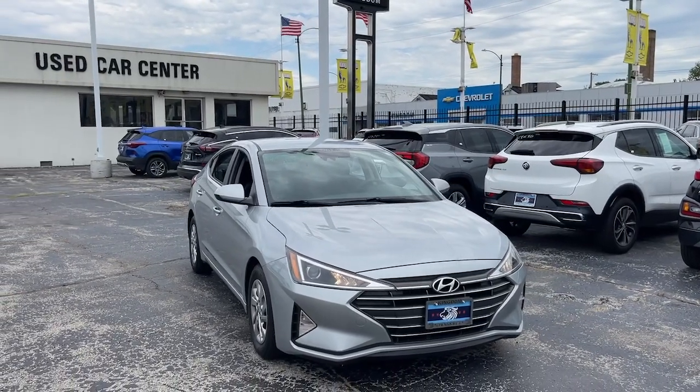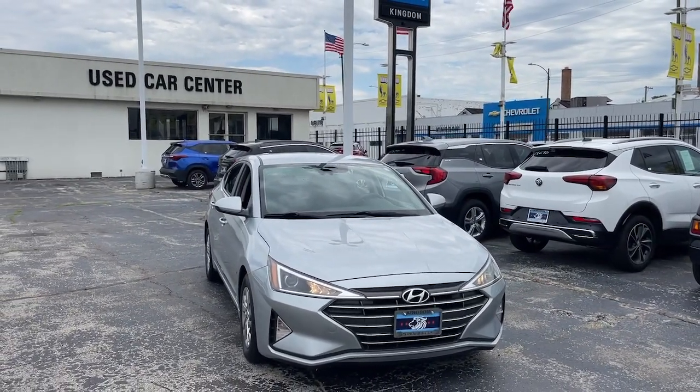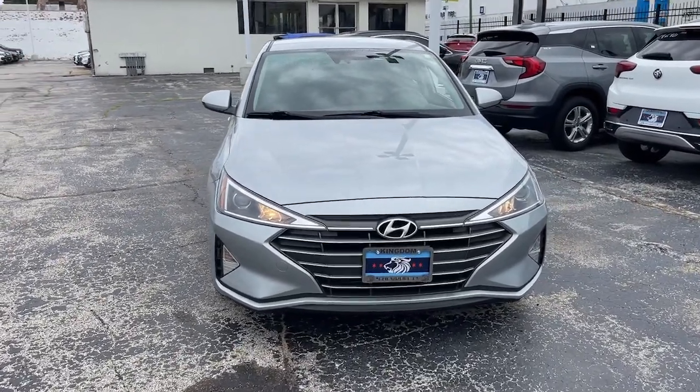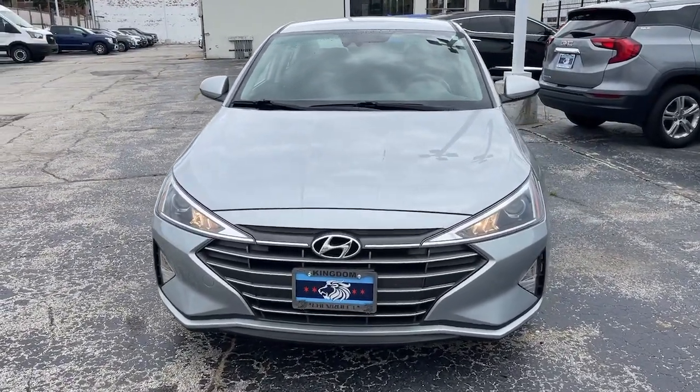Looking for your dream car? It could be the 2020 Hyundai Elantra. This vehicle is an outstanding buy with fewer than 60,000 miles on the odometer.